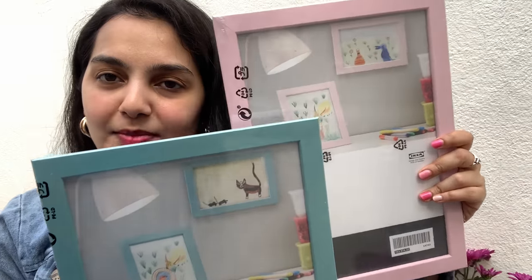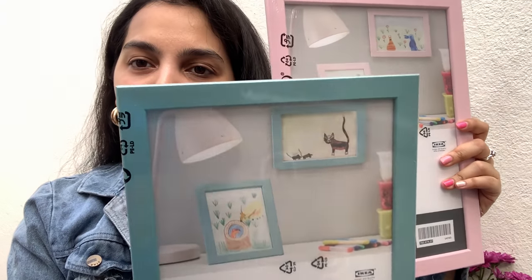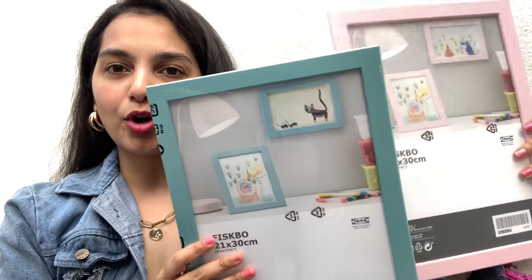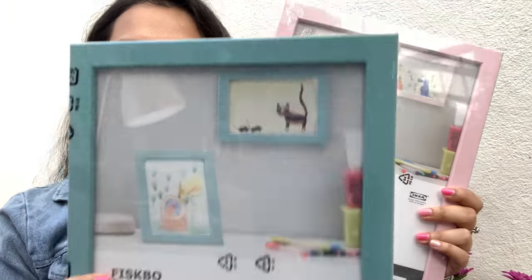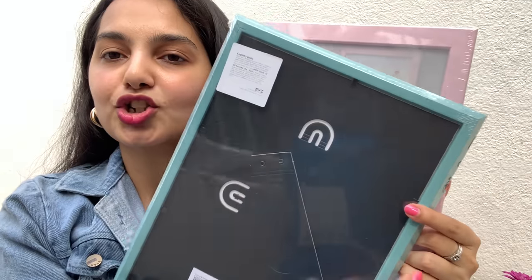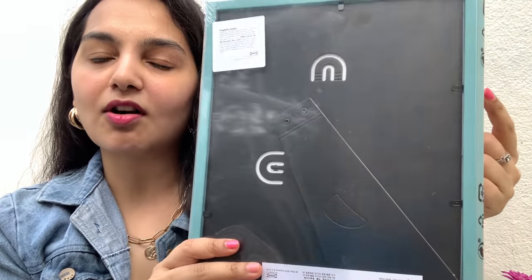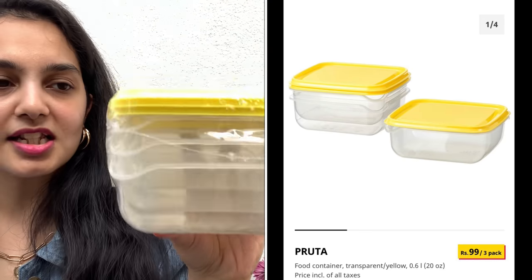Next up we have some more frames. Both of them are in pastel colors — one is in powder pink and the other in powder blue. I thought these would look very pretty on any white wall. I got both of them and each one was priced at 99 rupees. Again, you can either choose to hang them or place them on a table or stand, and they would look really pretty.